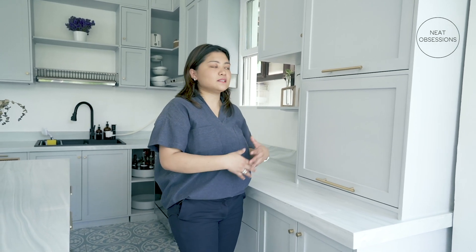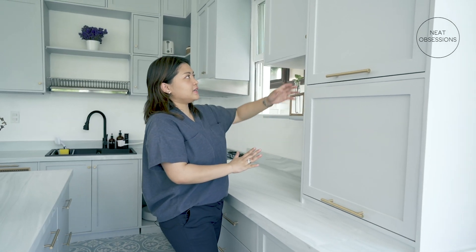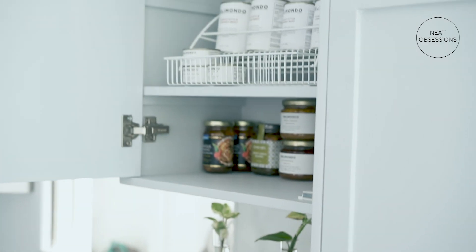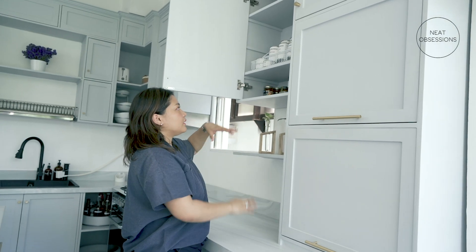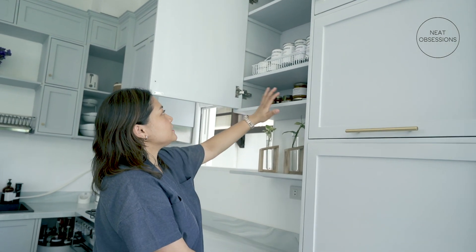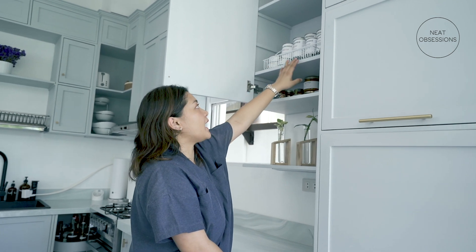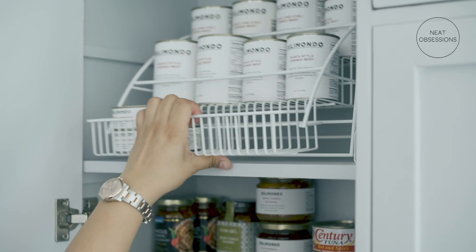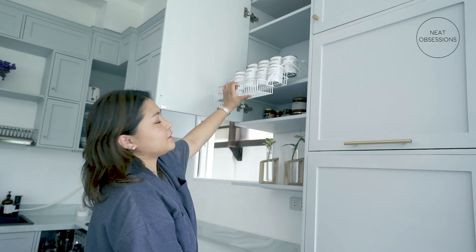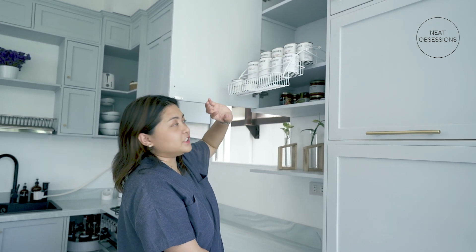If ever we do a buffet setup here, it's not exposed. And another thing is this one — I intend this to be our pantry where we keep all our food items. This area is a little bit high, so that's why I installed this pull-down rack that I got from the Container Store in the US, but you can also get it from Amazon, so that we can easily get the items that are hard to reach.